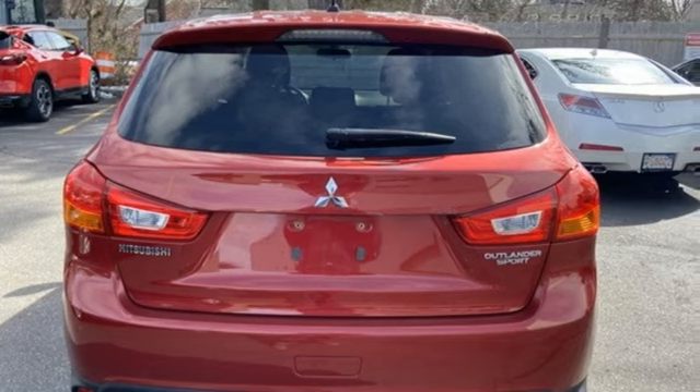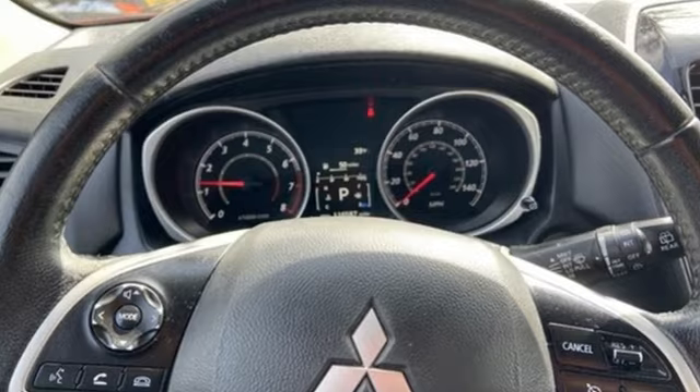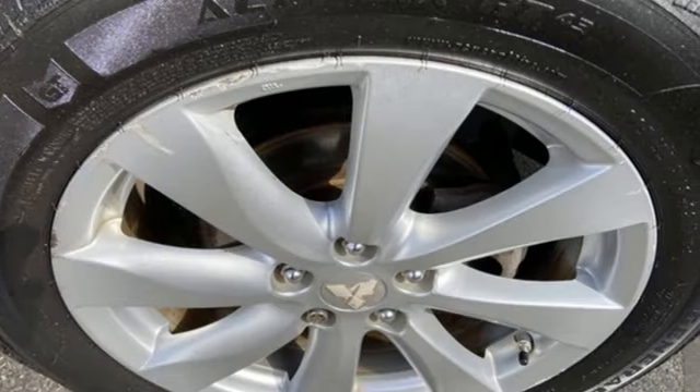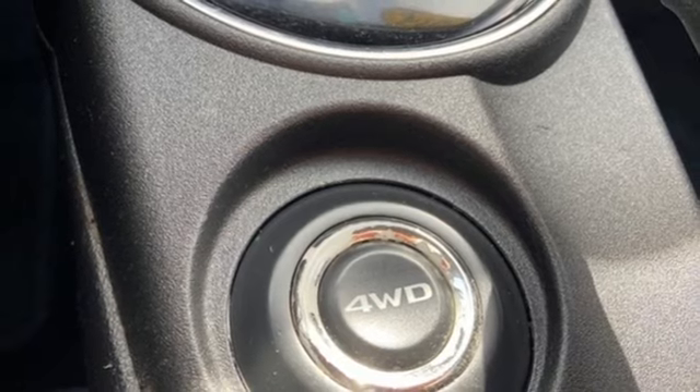It comes with great features you'll love. Continuously variable automatic transmission. Manual tilting steering column. Bluetooth wireless audio streaming. Manual telescoping steering column.